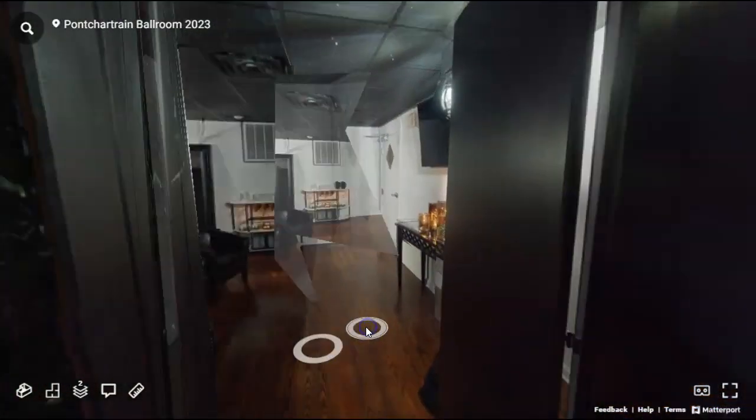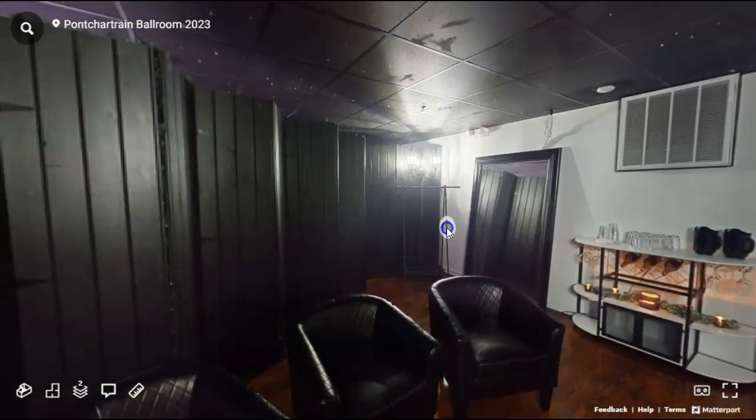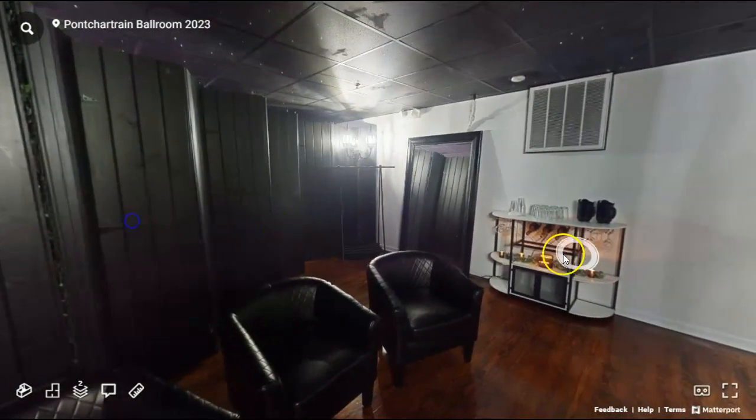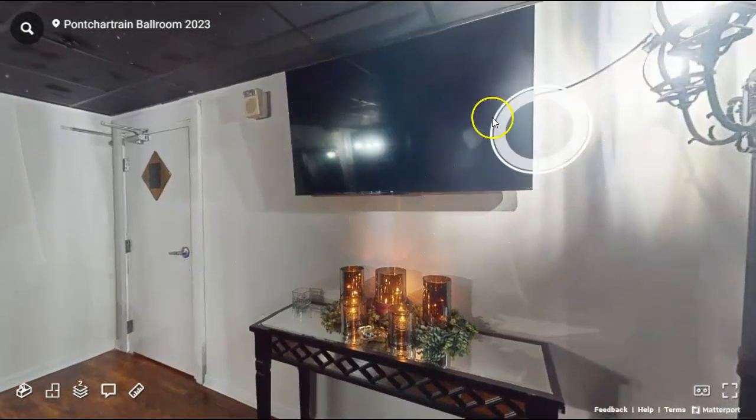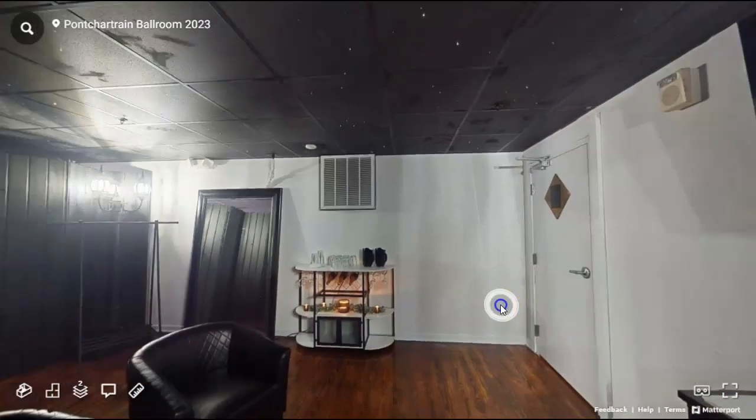This room right over here is the groom suite, where the groom and groomsmen will get ready. We do provide beer and water over here, and they have a TV with an Xbox to play some games while they wait.